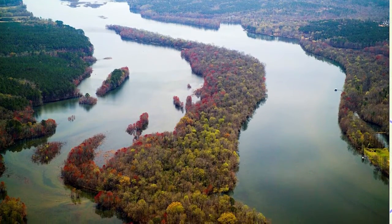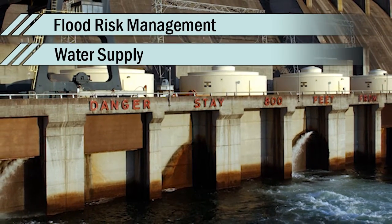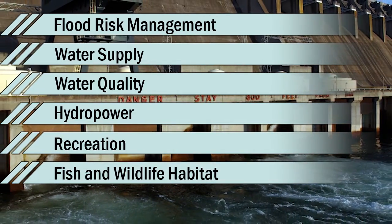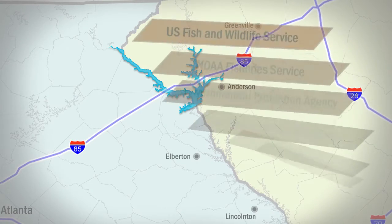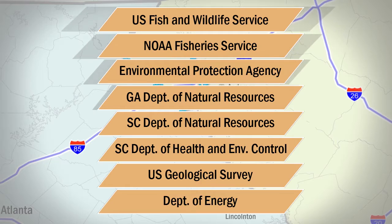Along the way, Corps of Engineers Savannah District projects on the river serve communities by providing flood risk management, water supply, water quality, hydropower, recreation, fish and wildlife habitat, and downstream navigation for commerce. The Corps coordinates water management efforts with the state's resource agencies to balance the needs of upstream and downstream users.